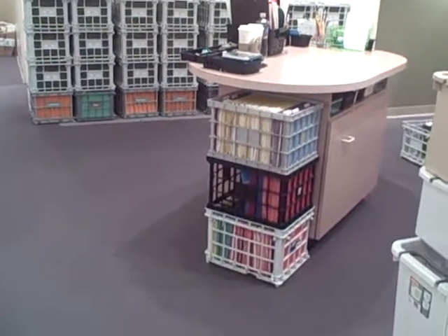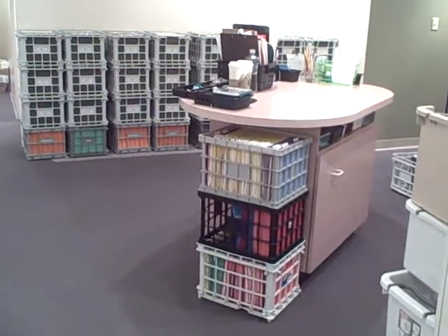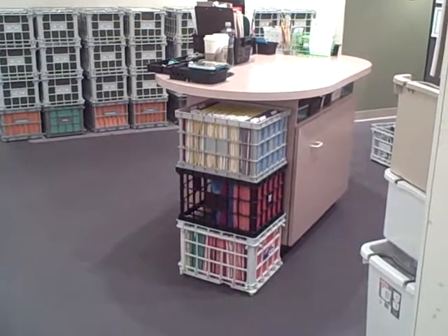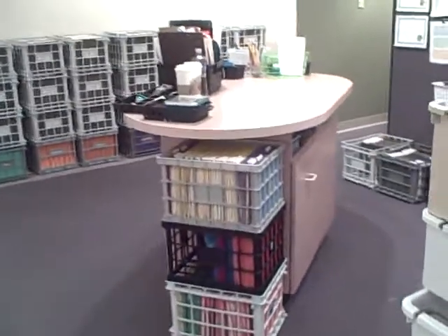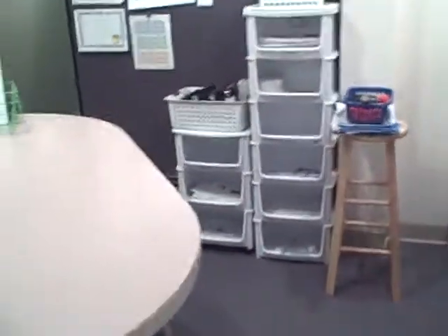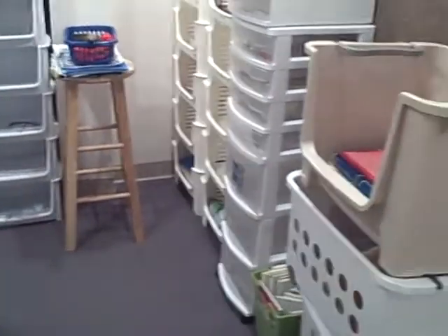Those are my different class baskets. The yellow coordinates to my Saturday class, the red to my Tuesday class, the blues to my Wednesday class, and those are still out in my car. This is my planning area — I have a place for my projects, a place to sit, and a place to coordinate all the things that need to be coordinated.